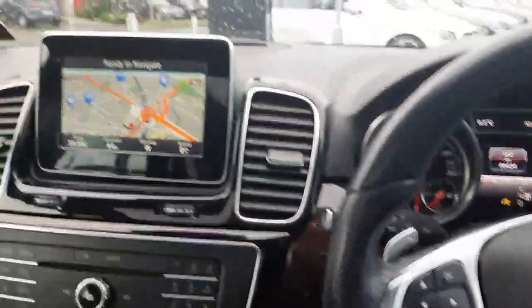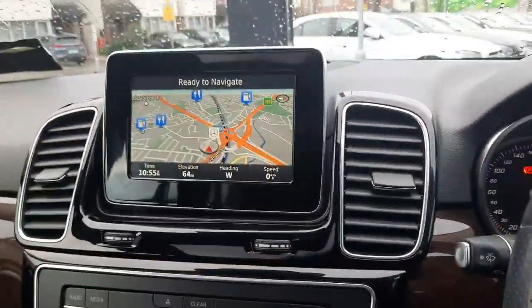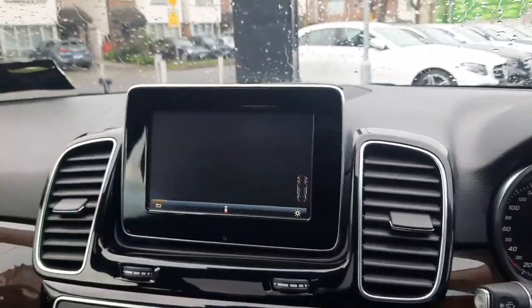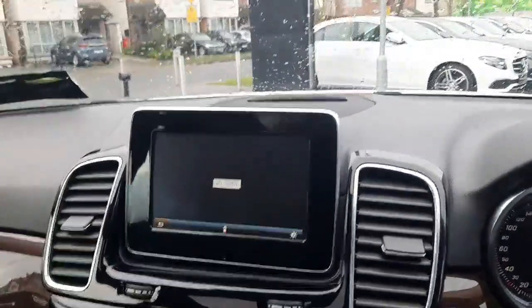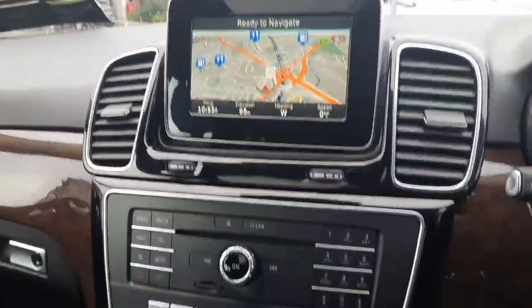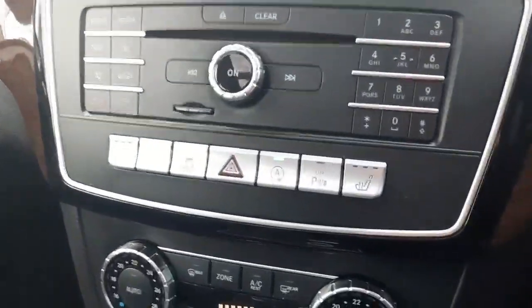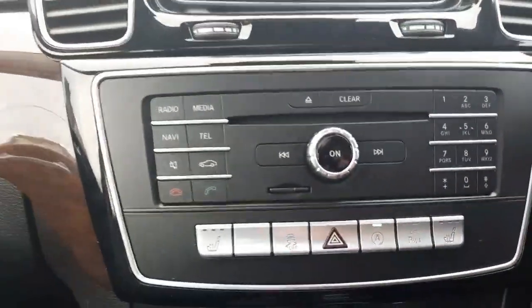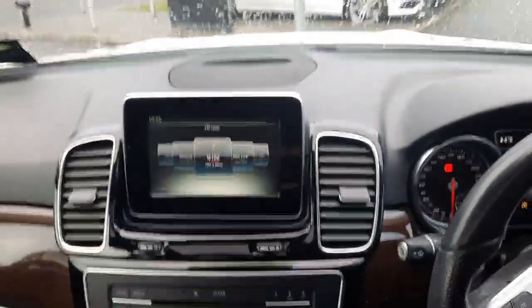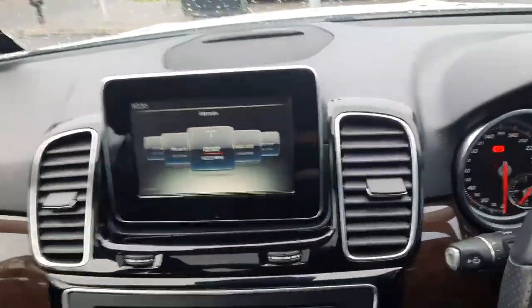We also have our infotainment system with satellite navigation, our reversing camera, and parking sensors front and rear. This car also has a radio menu and media menu.